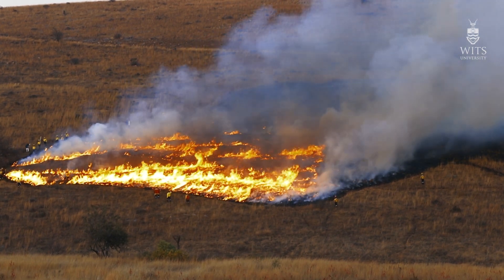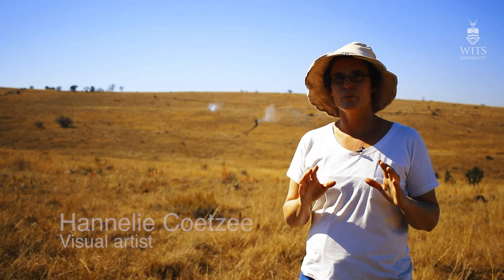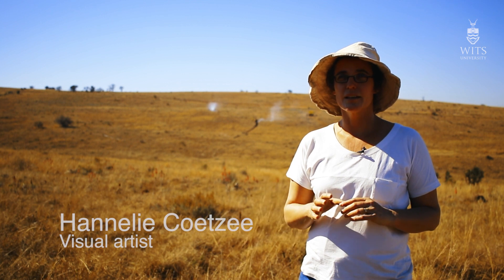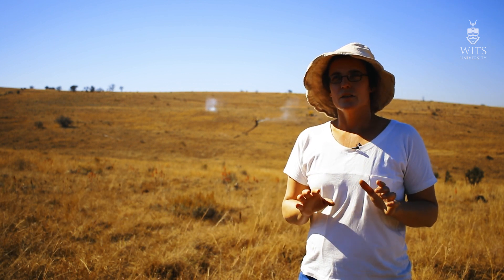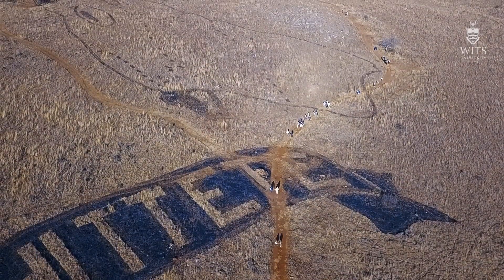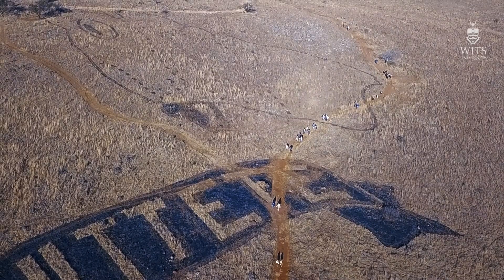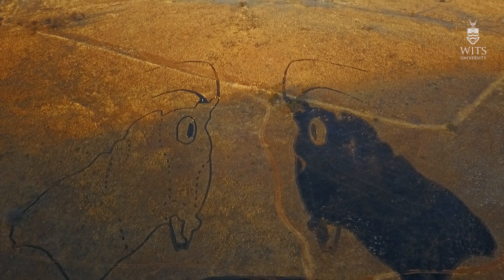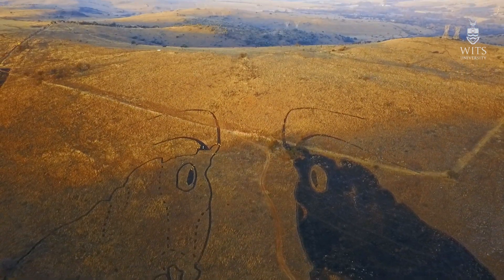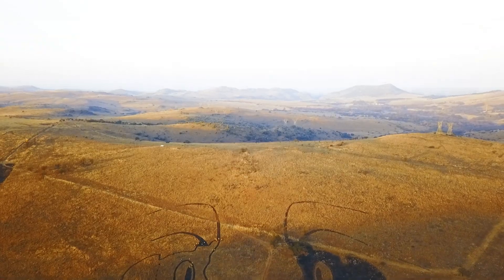A couple of years ago, Sally Archibald needed a block burn in the highveld. She's been burning block burns in the lowveld for years and she wanted to do a comparative study. I said to her I could probably organise a site for her, but the only condition would be that it's at a sculpture park, so she'd have to burn an image.